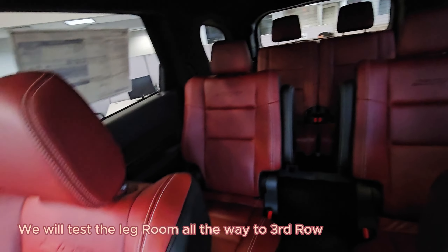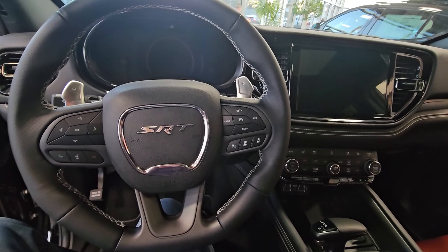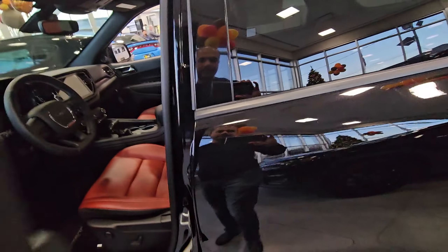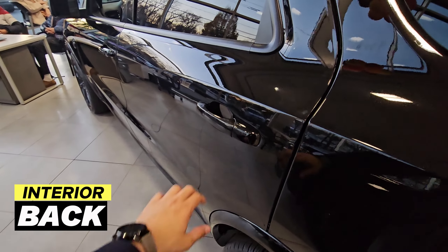That was an overview of the front driver and passenger side of the vehicle. Let's go ahead and check out how much room we have in the back for passengers — we'll check out the rear passenger seating area now.